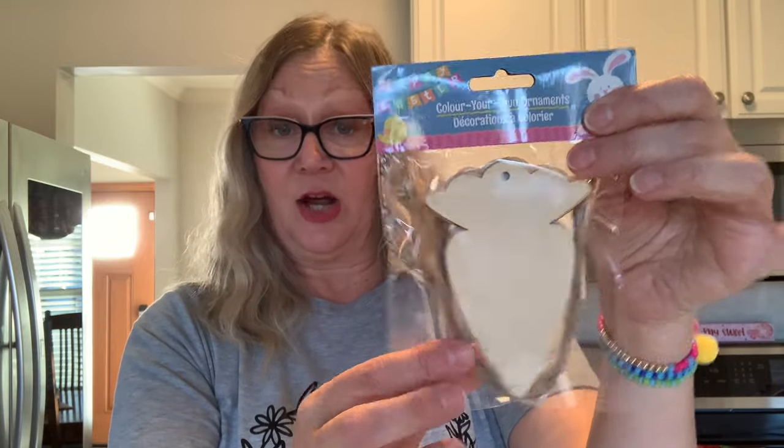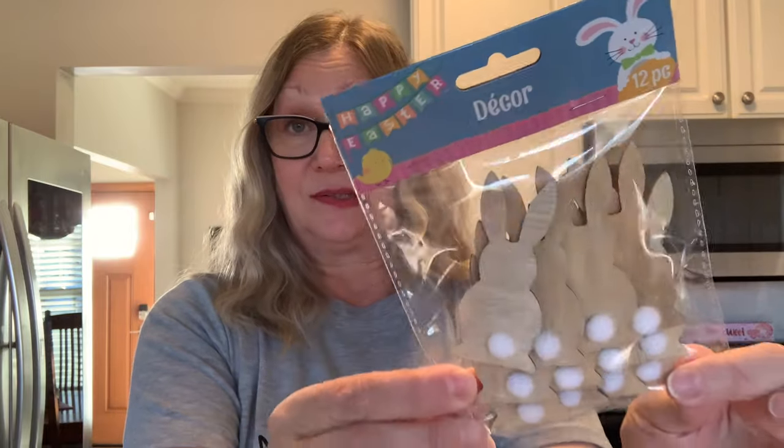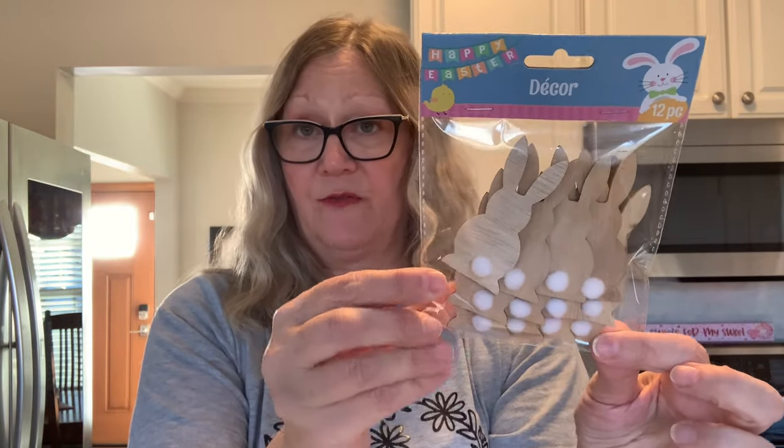Speaking of Easter, I did get some Easter crafts. I found these wood beads — really cute, I love the colors, perfect for some spring or Easter crafting. You get 60 beads in here; those would be cute to add to an embellishment box. I also picked up these color-your-own ornaments. I picked up the carrots — I've seen those in previous years and I love them. I also picked up the bunnies with the tails. Super cute — you get 12 pieces in here.